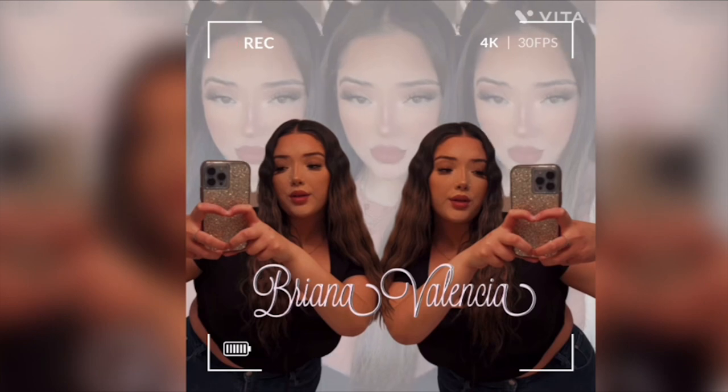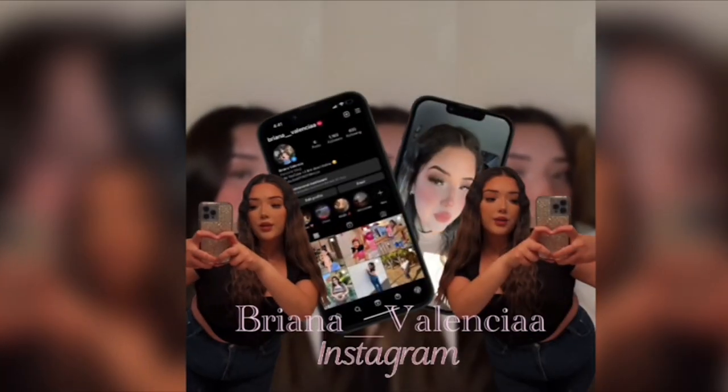Hey you guys, welcome or welcome back to my channel. I thought to film for you guys some postpartum slash recovery must-haves. I feel like this video has been very much long awaited, but I also found these videos very helpful whenever I was pregnant. I was watching videos like crazy because I didn't know what to really have or buy — I didn't know what to expect. I was literally going into it completely clueless and I didn't really have anyone to ask for recommendations.